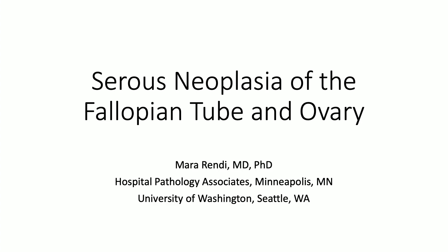This morning we're going to talk about some big topics in GYN pathology — stuff that you'll see commonly, and then some stuff that you won't see as commonly.